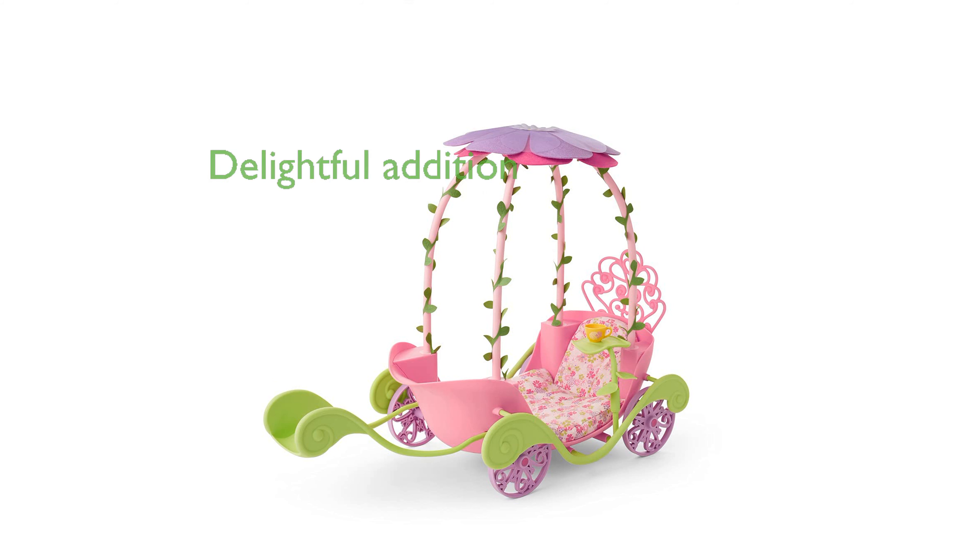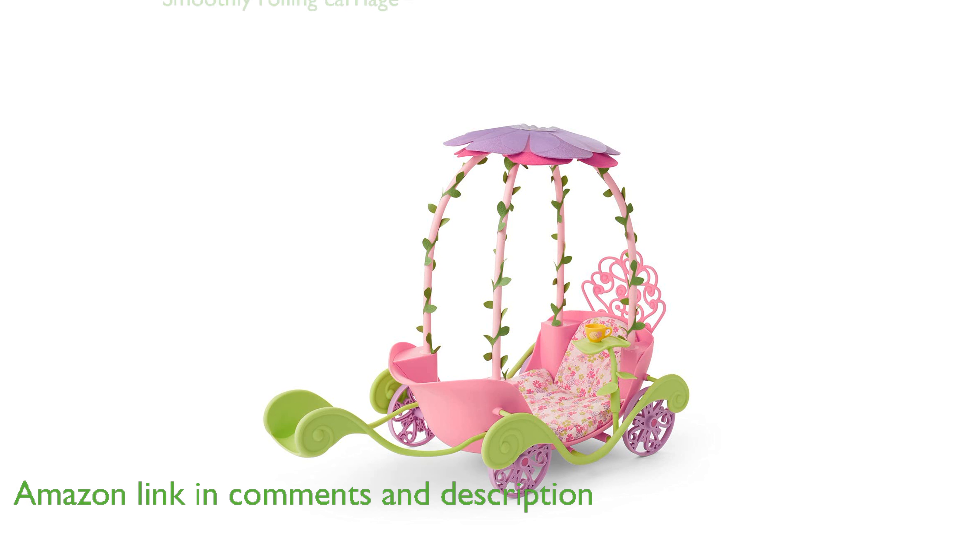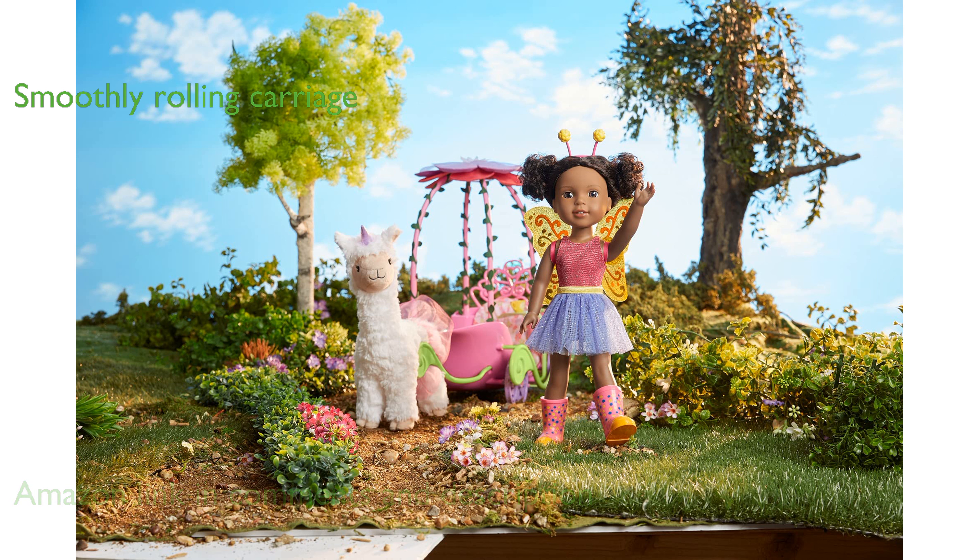The Welly Wisher's Magical Garden Carriage playset is a delightful addition to any child's toy collection, allowing the dolls to explore the garden in style. The pink flower-shaped carriage, complete with a flower canopy and vine fenders, rolls smoothly and includes a swiveling leaf table for tea on the go.